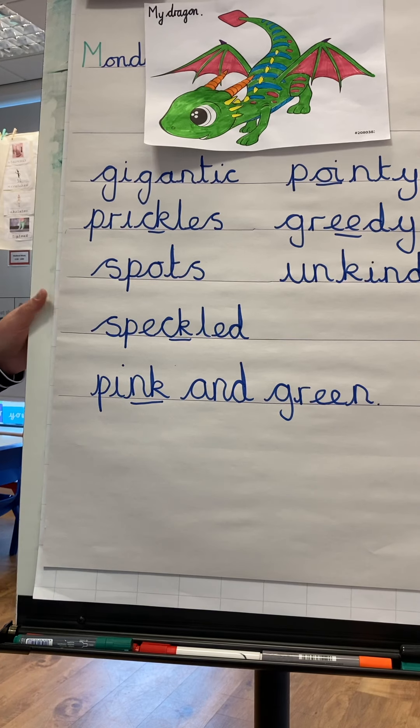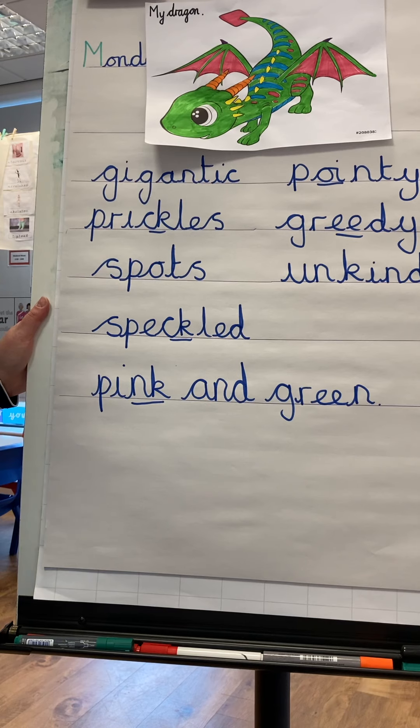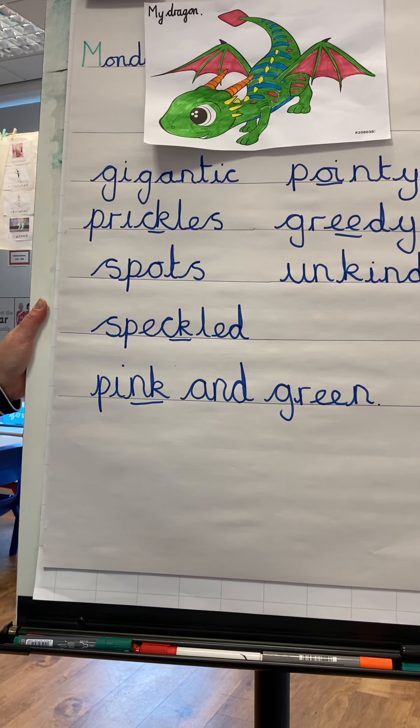Design your dragon, and underneath you've got a box where you can write lots of exciting words to describe your dragon. Then your mums and dads are going to upload them onto Dojos, and I'm going to have a look at them. We're going to create a list of words with all your exciting words, ready for tomorrow's lesson where we're going to write our sentences. Can't wait to see your dragons and your adjectives!